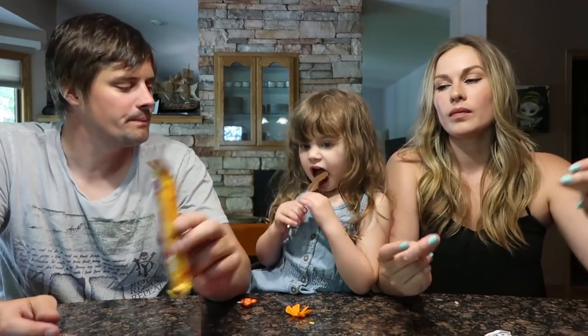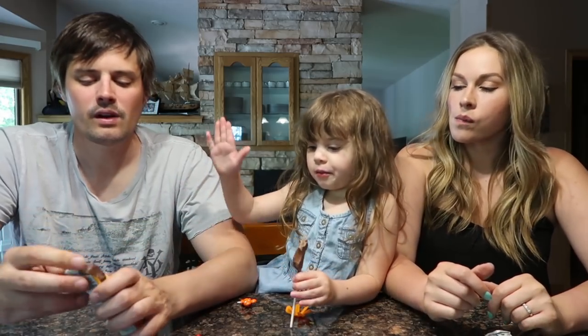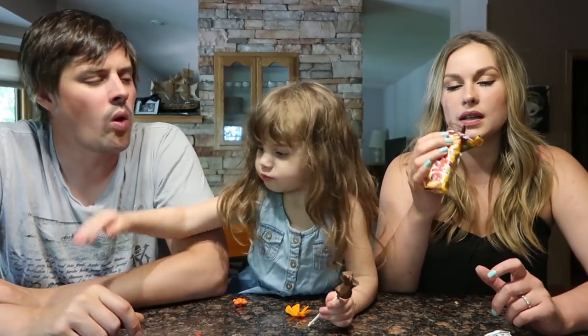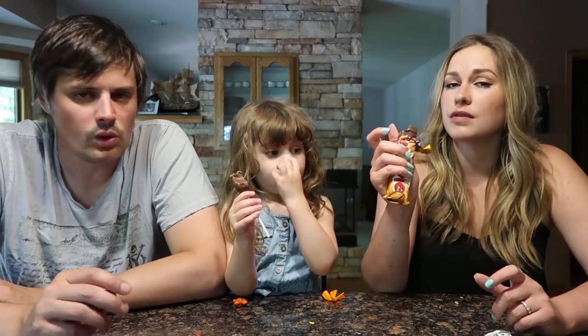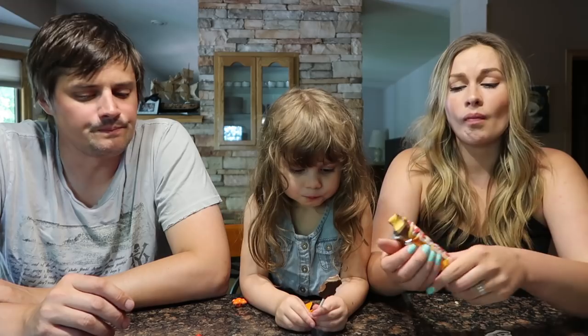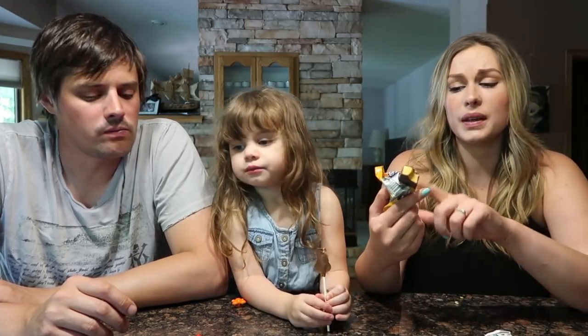Next up we have the Crunchie. It looks like a Violet Crumble — the Australian candy — that honeycomb one. It tastes just like it; I think we got one in London too. I love these ones — really dry, crunchy inside, kind of spongy but dry. I really, really love these candy bars and we don't have something like this in the States.